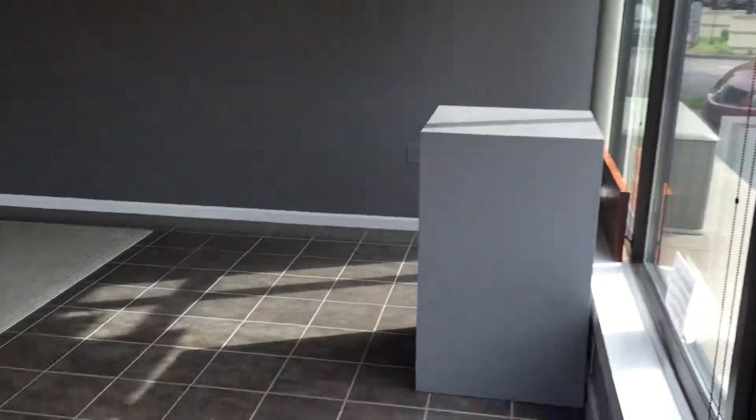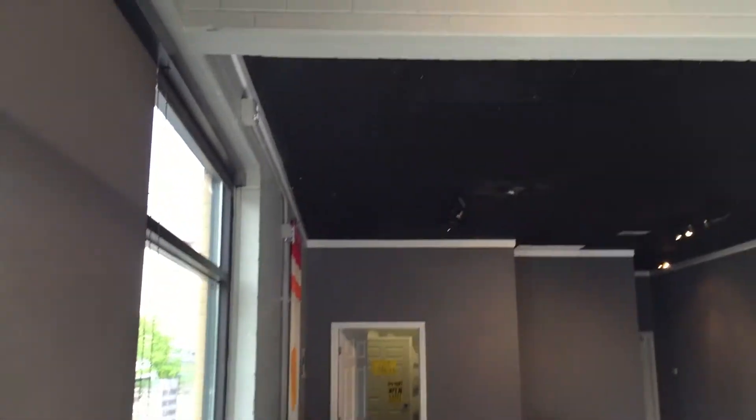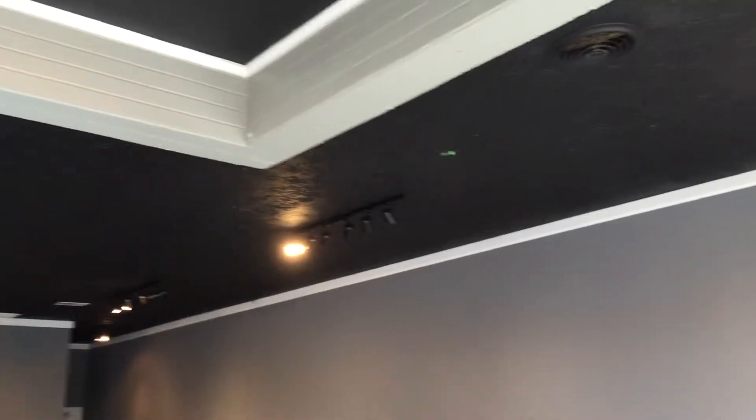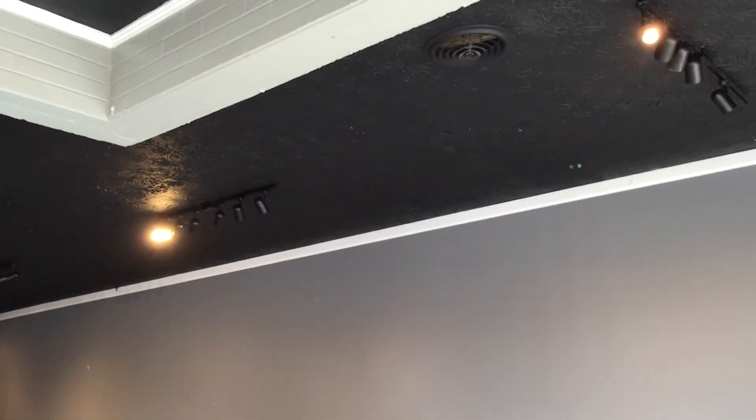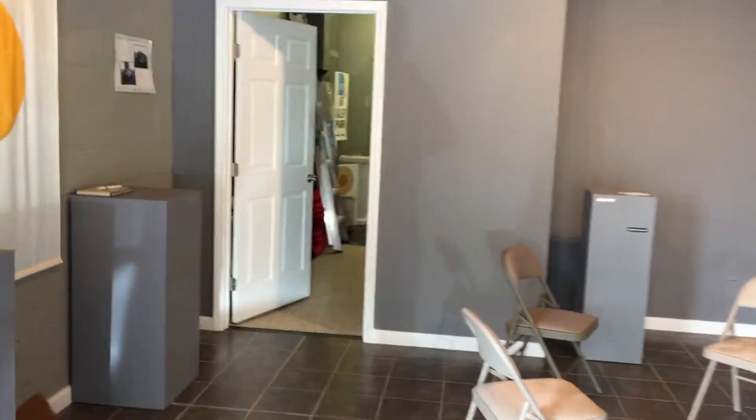There are some pedestals and chairs to give you a perspective of scale. We have 24 LED spots — I'm planning on getting more.